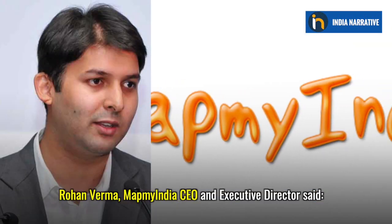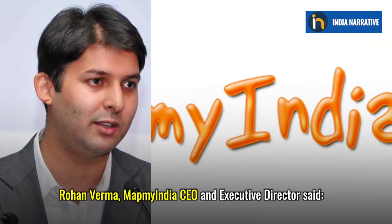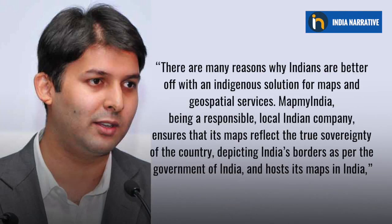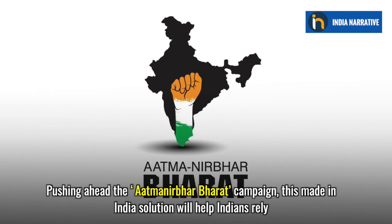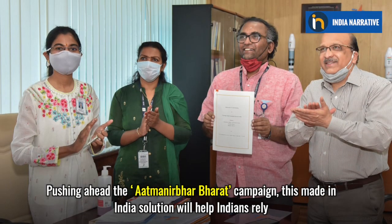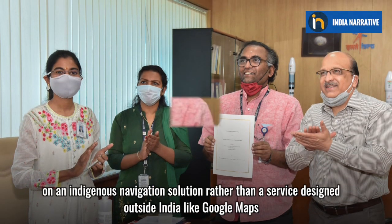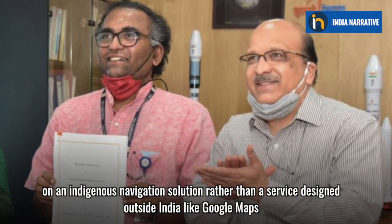Rohan Verma, MapMyIndia CEO and Executive Director, said: 'There are many reasons why Indians are better off with an indigenous solution for maps and geospatial services. MapMyIndia, being a responsible local Indian company, ensures that its maps reflect the true sovereignty of the country, depicting India's borders as per the Government of India and hosts its maps in India.' Pushing ahead the Atmanirbhar Bharat campaign,